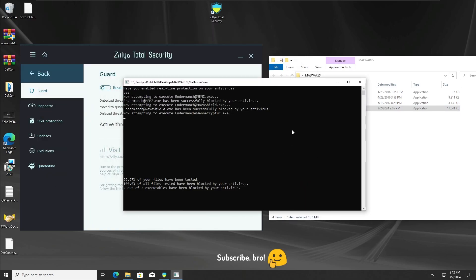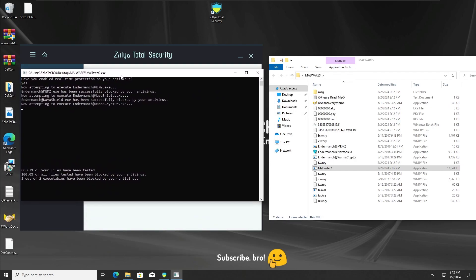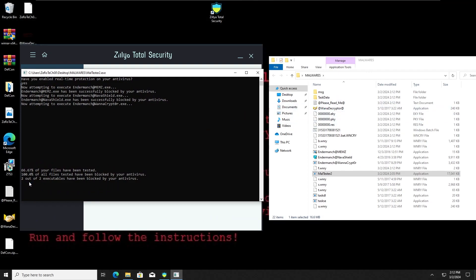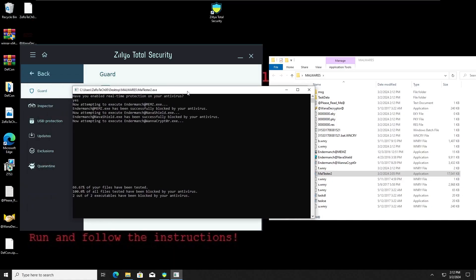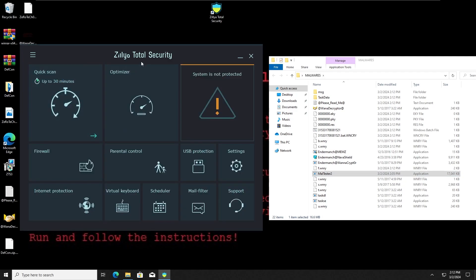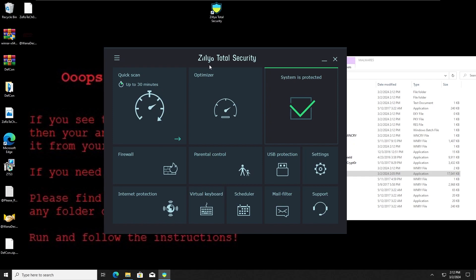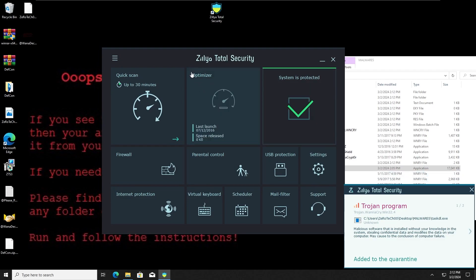As we can see, we got infected with the WannaCrypto ransomware. It seems like two malwares were blocked — MEMS and NAVA were blocked — but unfortunately we got infected with the WannaCrypto ransomware. I'm going to re-enable real-time protection and try to do a quick scan to see if Zillia Total Security can detect and remove the ransomware components.